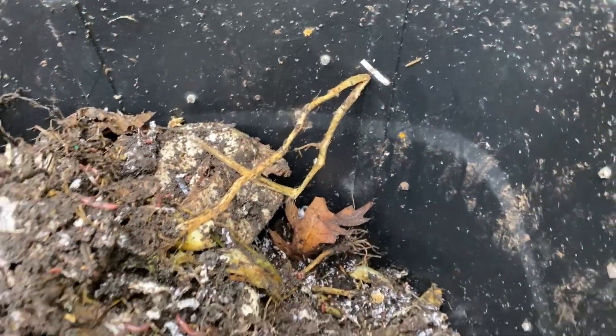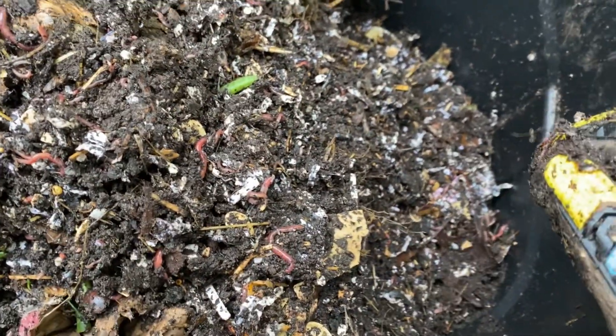Really happy with how this is looking. Take a step back — you can see there are definitely some bigger pieces in here that haven't broken down and probably won't for a while. But again, for the middle of February, pretty happy with where we're at. Alright guys, thanks so much for watching, really appreciate it. And with that, I'll be back. Thanks.